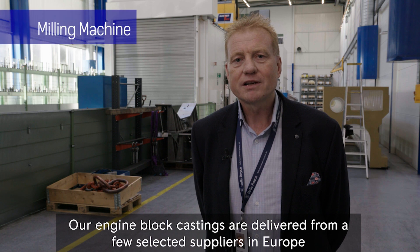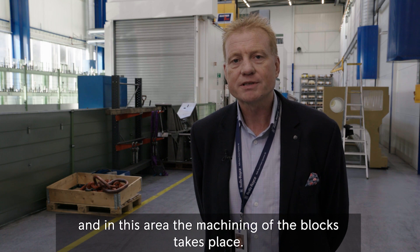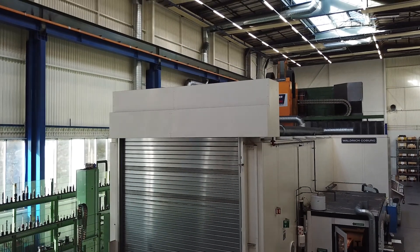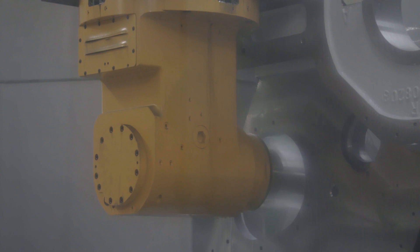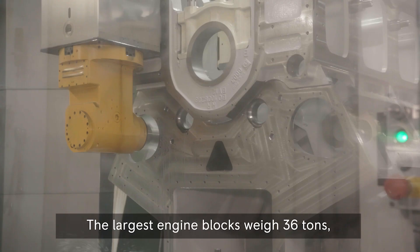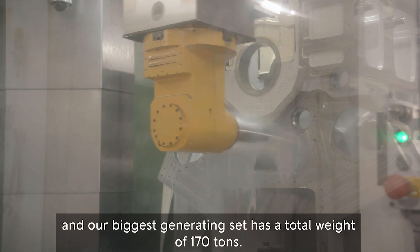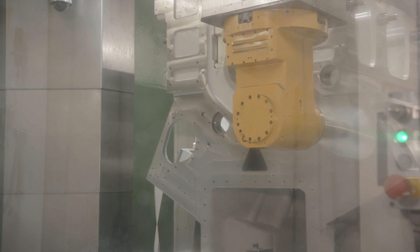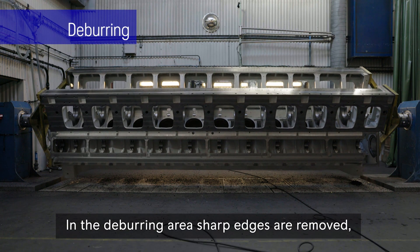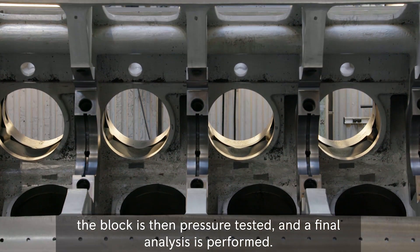Our engine block castings are delivered from a few selected suppliers in Europe. In this area, we are doing the machining of the engine blocks. It takes around 40 to 160 hours to finalize a complete block. The largest engine blocks weigh 36 tons, and our biggest generating sets have a total weight of 170 tons. It's important that the block is perfectly machined before assembly starts. In the deburring area, sharp edges are removed, the block is then pressure tested and the final analysis is performed.